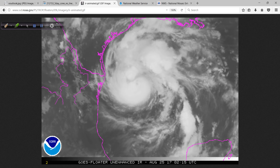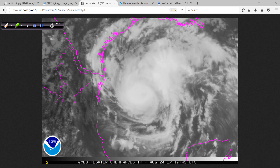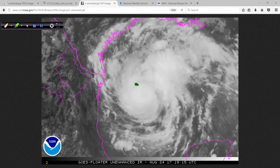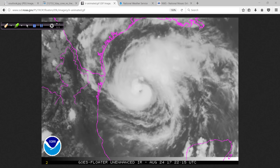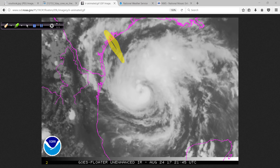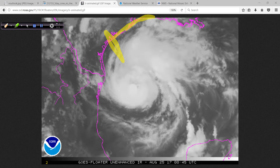Here's the satellite image of Harvey. You can see just a little bit of a hint of the eye right there — I'm drawing it right there for you. That's where the eye is; it starts to clear out just a little bit. The forecast is for it to make landfall right up through here somewhere at the center, and it's to the right of that center where the heaviest storm surge will be.